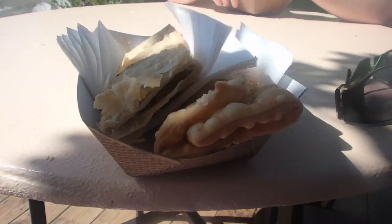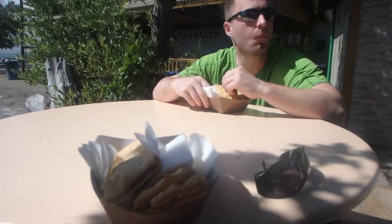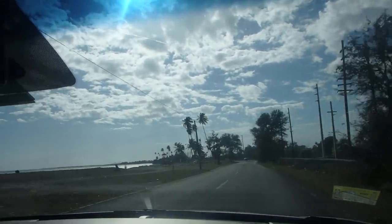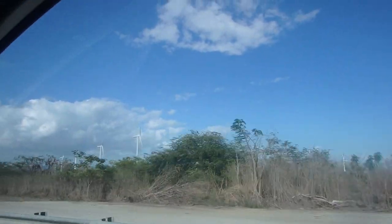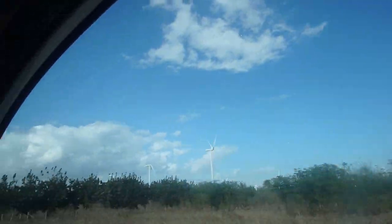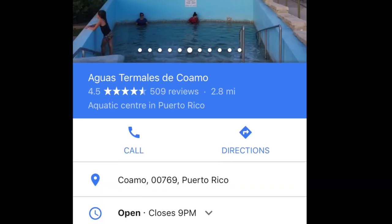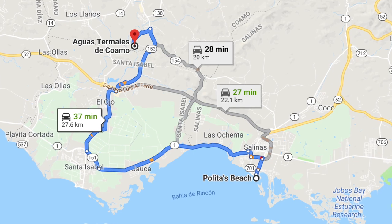We spent some time relaxing — I read my book for a little bit — and then we got some food at the snack stand. But the constant music got a little bit irritating, so we decided to head along the coast back toward our Airbnb. The other place Ricardo had recommended was the hot springs, so we went back to get changed and then drove over — only about a 35 or 40 minute drive from the beach.